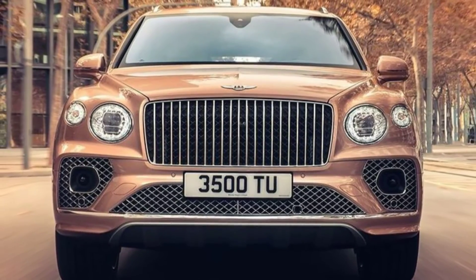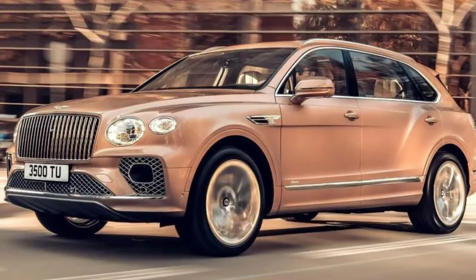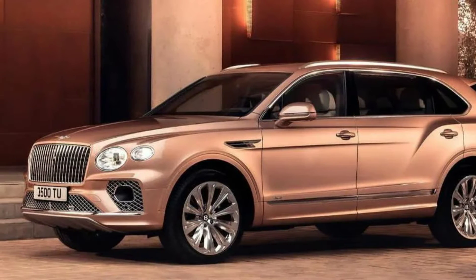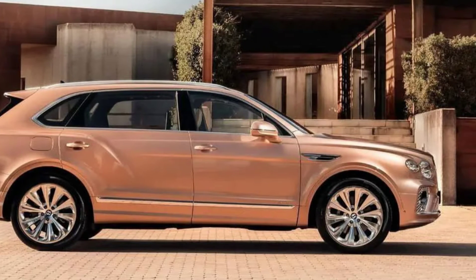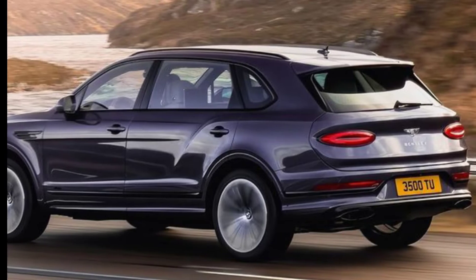New Bentley Bentayga Extended Wheelbase, EWB — the fifth model in the Bentley lineup. The wheelbase of the Bentley Bentayga EWB is 3,175 mm, 180 mm longer compared to the normal version. The total length of the car is 5,322 mm, and all increments have moved to the back row.